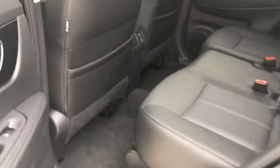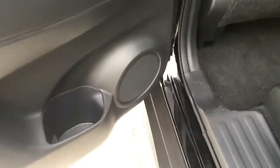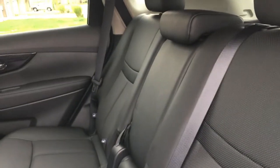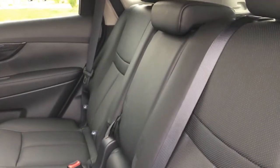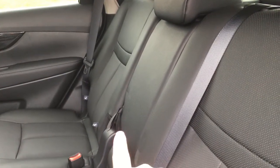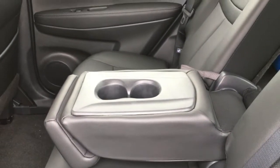This is the back seat — it has lots of room. The doors have bottle holders or cup holders in each door. Each of the seats tilt back so they can lay back a little bit. The middle part comes down when you pull that rope and it has cup holders in it — nice and deep.